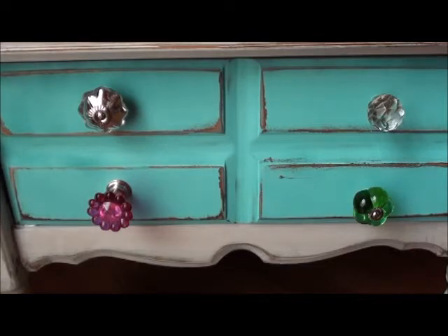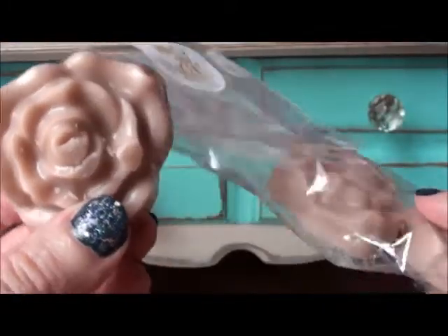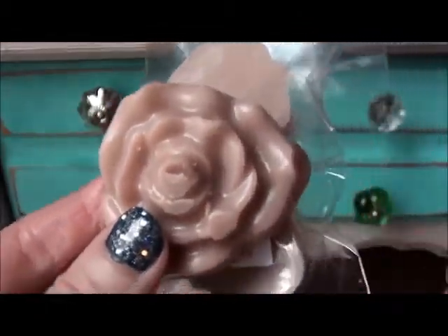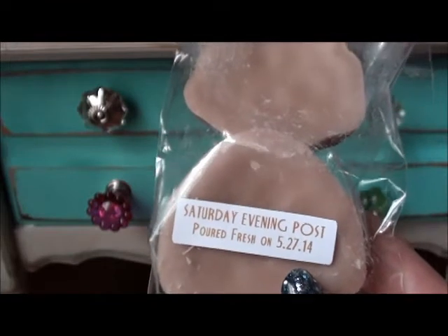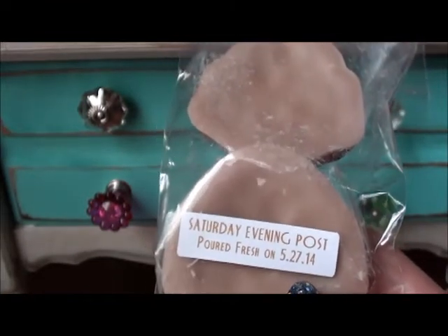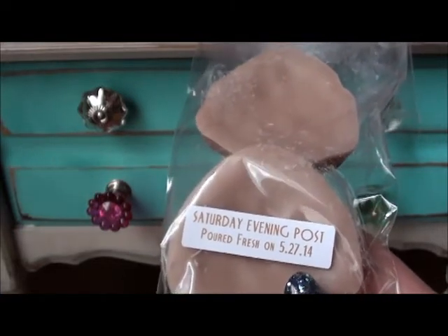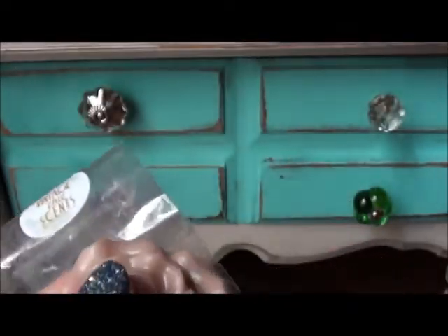First up is Saturday Evening Post. I think I like her flower tarts the best — that's going to be my go-to. I don't think I like clamshells in any wax, to be honest. Saturday Evening Post is zucchini bread and vanilla bean noel. I knew I was going to like this one, and I do. That's a really good blend — Kirby has some great blending skills. That's a winner; I need to go back for more.